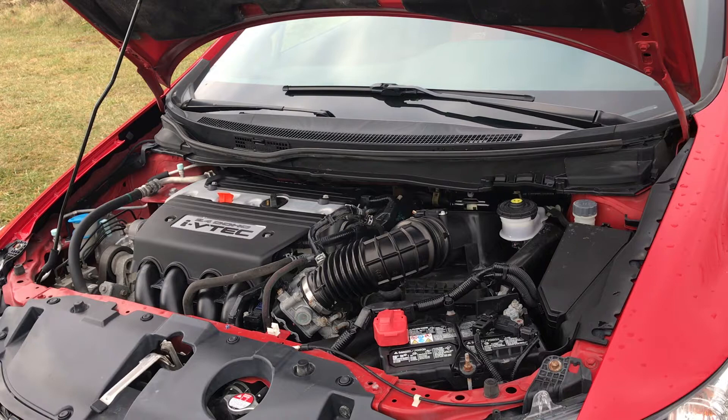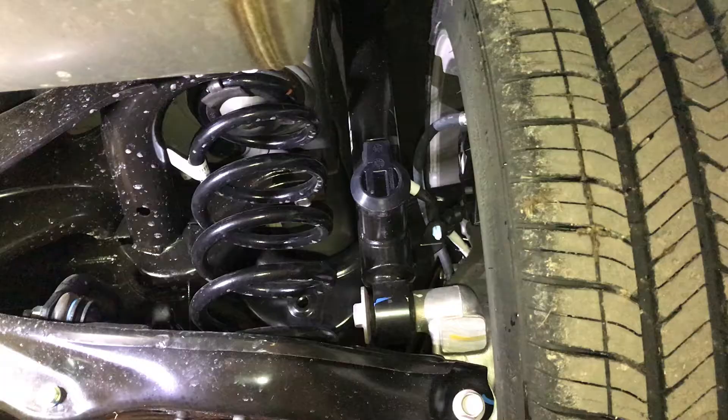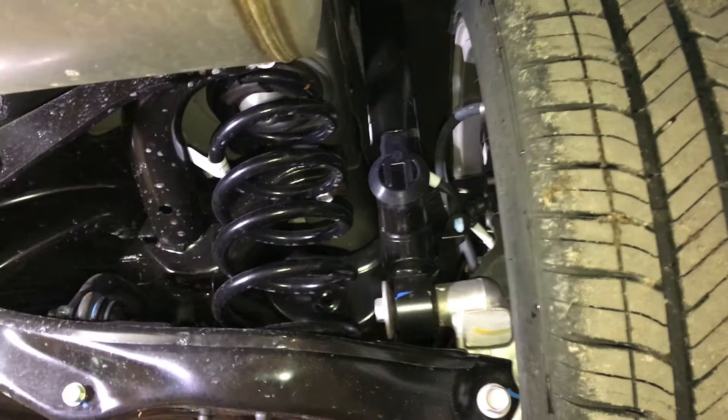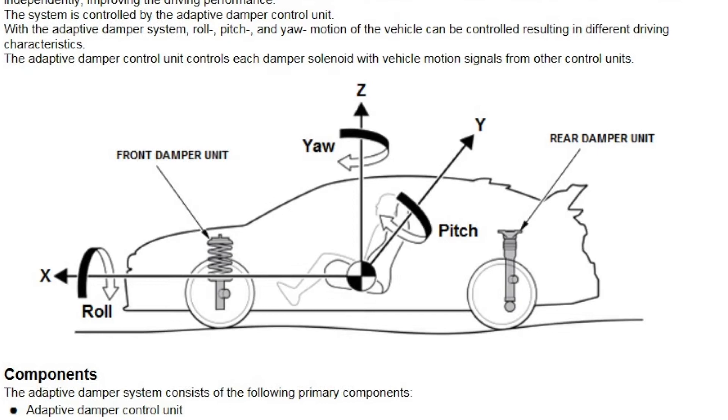Something that's also unique to the Si is the 18-inch rims — they're black and different from all the other Civics. Something else really cool about the Si is the adaptive damper system, so basically the car adjusts to your driving style: more constricting and a tight feel in sport mode, more support when neighborhood driving in normal.